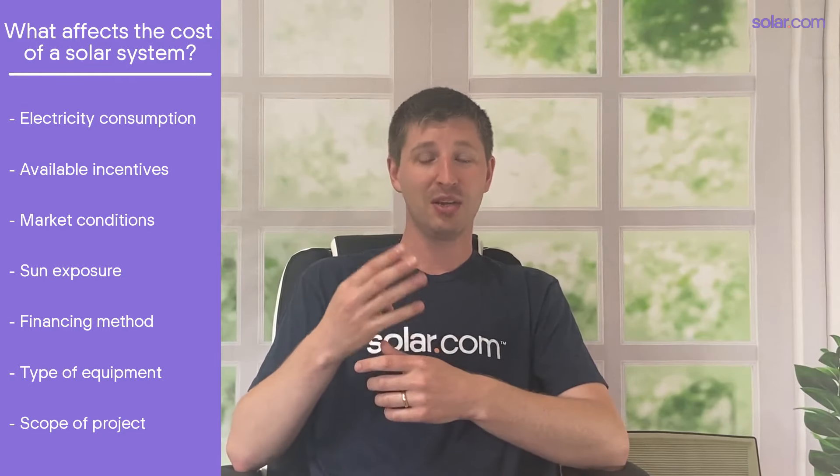So let's begin by trying to put a number on how much solar panels cost. Admittedly, this is really difficult because the cost of solar depends on so many things like how much electricity you use, incentives available in your area, market conditions, your sun exposure, how you finance the system, and the equipment you choose. It's kind of like asking how much does a car cost without specifying what kind of car, where you're going to buy it, and how you're going to finance it.